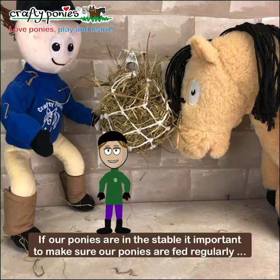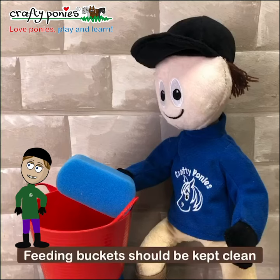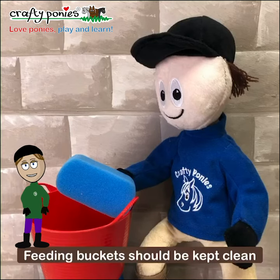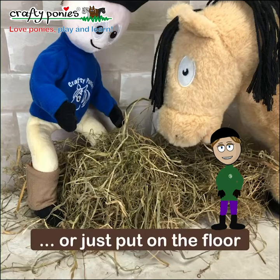If our ponies are in the stable it is important to make sure our ponies are fed regularly, like they would eat regularly in the field. Feeding buckets should be kept clean. Hay or haylage can be fed in hay nets or just put on the floor.